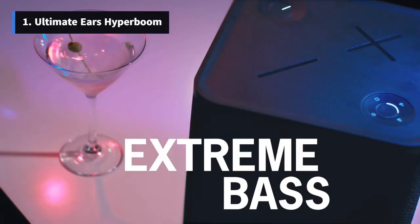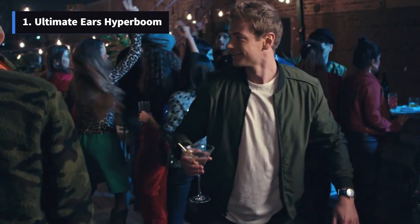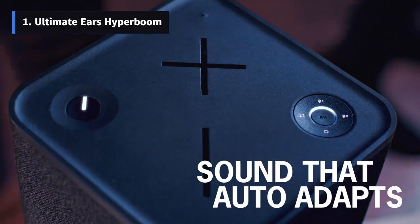The IPX4 rating ensures splash resistance, and on a single charge, it can play at high volume for 27.5 hours. Just remember to carry its dedicated charger for extended outings.